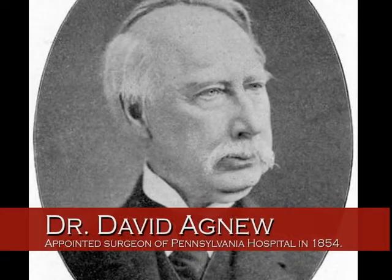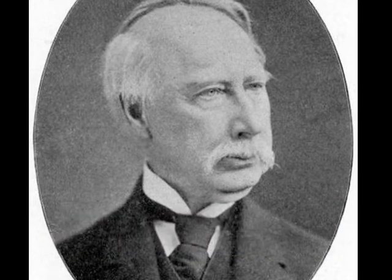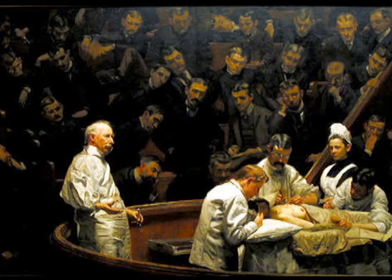Dr. David Agnew was also a well-respected surgeon. After he graduated from the University of Pennsylvania, he opened a practice in Philadelphia. He worked in the Agnew Clinic during the Civil War. This painting of the Agnew Clinic was made in 1889, also by Thomas Eakins.